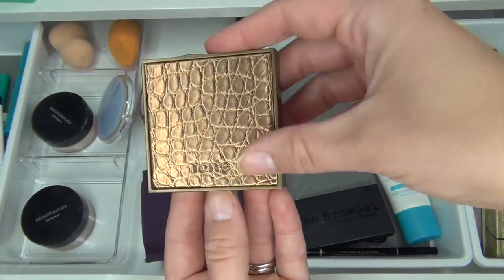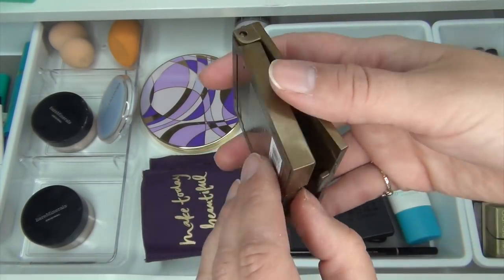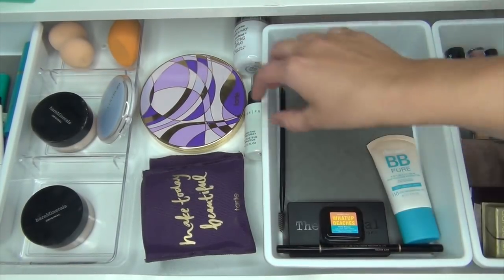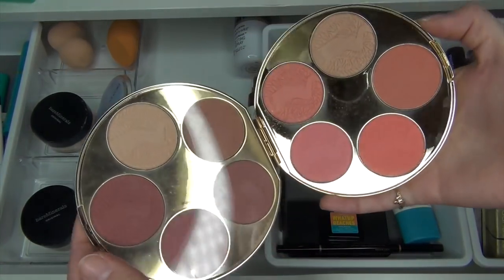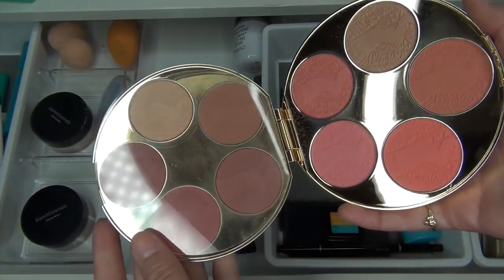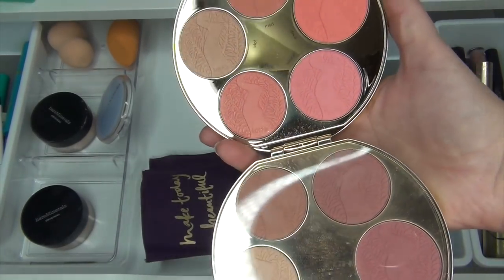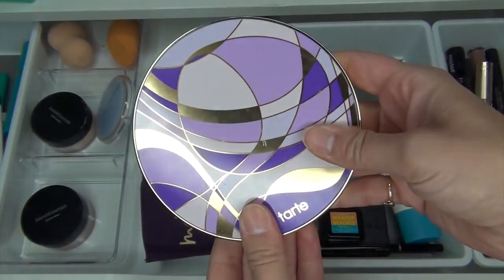I'm going to take this Tarte bronzer out of here — it's in Park Avenue Princess, just a deluxe size sample. This drawer is definitely going to need some love. I'm also going to take out my Tarte Color Wheel with all these blushes. I got a lot of use out of it and used every single color except for Culture, which is shimmery and I like that more in the summer, so I'm going to take this out for now.